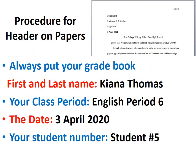Procedure for your header on your papers: always put your grade, first and last name, your class period, the date, and your student number.